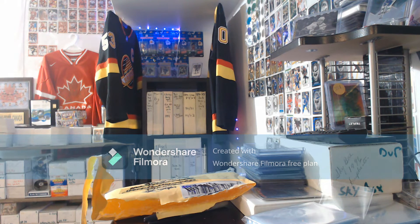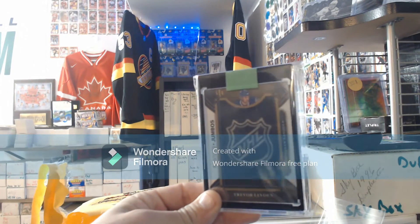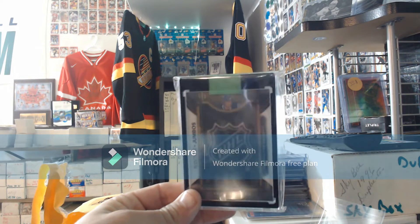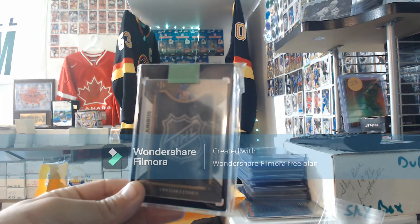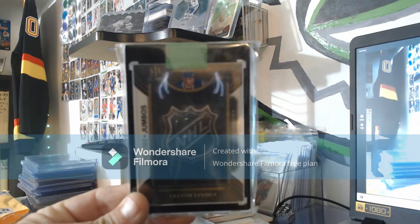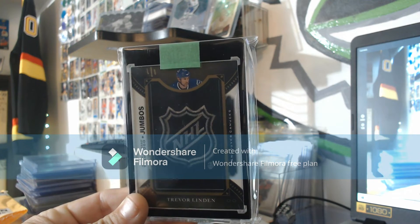First off, the one of one — oh yeah, that's what's going on here. One of one NHL jumbo patch, Trevor Linden. Right there — beauty! Love it.